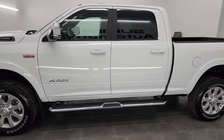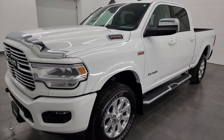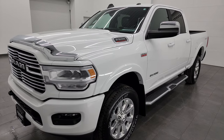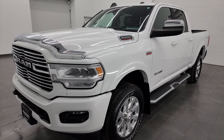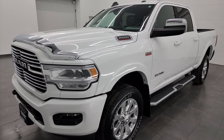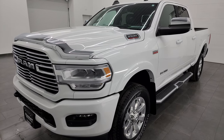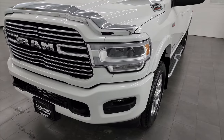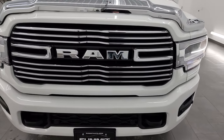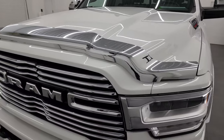This 2022 Ram 2500 has the 6.4 liter Hemi V8 engine. This truck has been fully safetied and inspected by our service shop, has a fresh oil and filter change. All the fluids have been checked and topped off and it is 100% ready to go. It has a max towing capacity of 14,580 pounds and a max payload of 2,892 pounds, found on Ram's Tow Guide website — I'll link that in the description below.